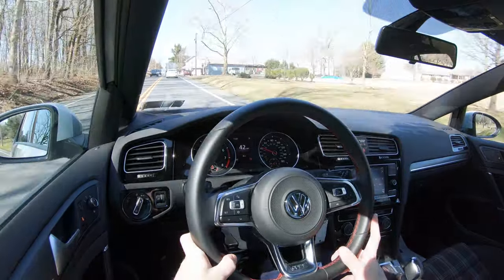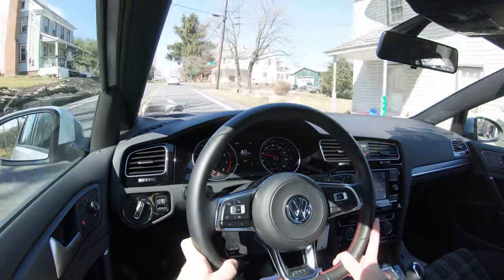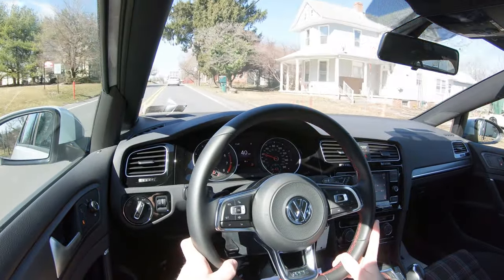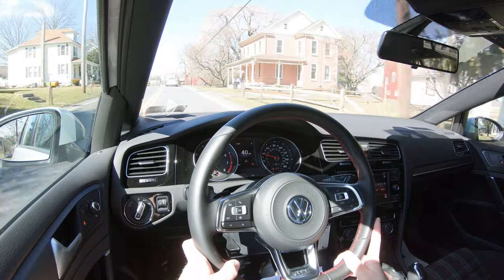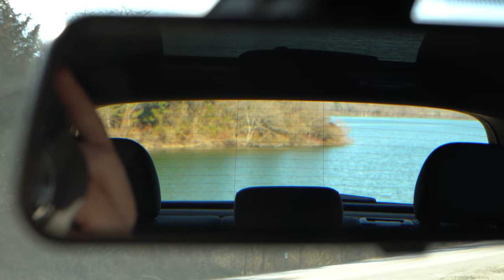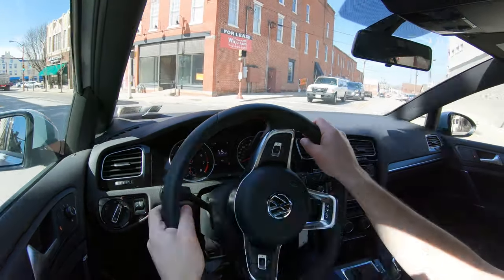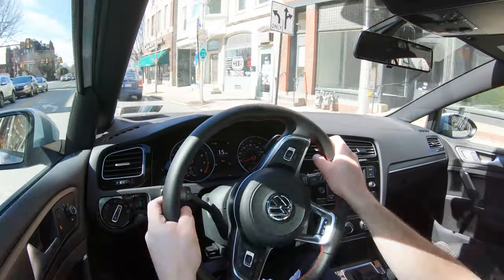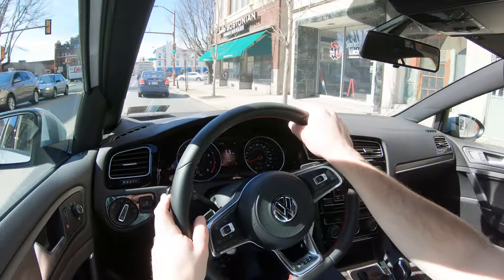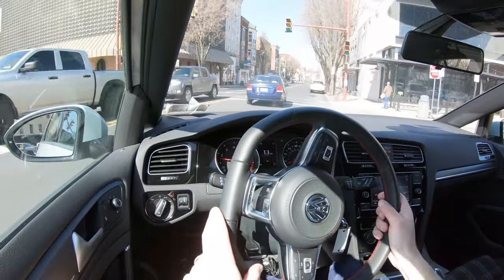As far as cabin noise goes, you do get a little bit of road noise — that's pretty much expected for this segment, so no complaints. I love the engine noise though; you can hear that absolutely amazing engine sound when you hit the gas. Visibility is excellent — probably one of the better visibilities I've experienced lately. Rain-sensing windshield wipers also come standard on all trim levels.